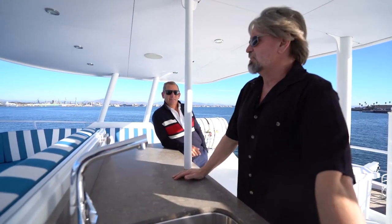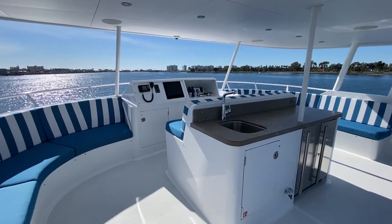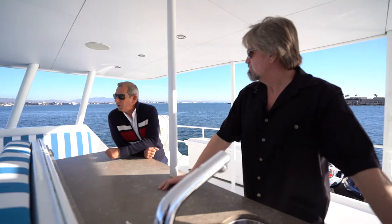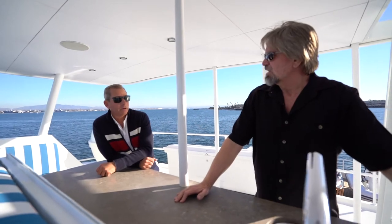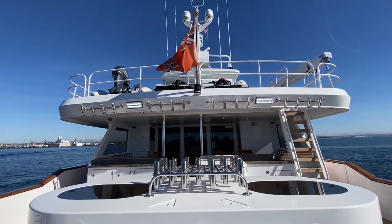So this is the flybridge. Look at this amazing space — you could probably get 15-plus people up here all day long, from whale watching and spotting fish to relaxing and watching the sunset. This is really a great area. And this is actually a serious fishing machine — it's got a huge live bait well, and that aft cockpit is massive. We should probably go down and take a look at that.